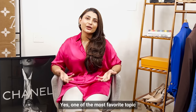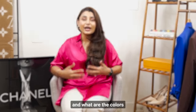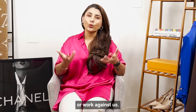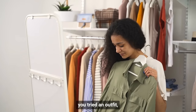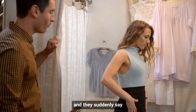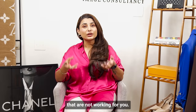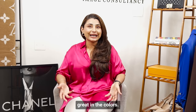One of the most favorite topics when it comes to dressing up — what are the kind of colors that suit us and what are the colors that give us a natural glow. Colors can work in our favor or work against us. You went to a trial room, tried some outfits, went outside, showed your mom or your friend and they suddenly said you don't look great. You instantly understand these are colors not working for you.